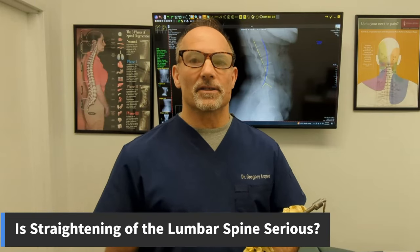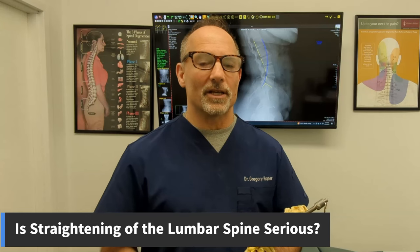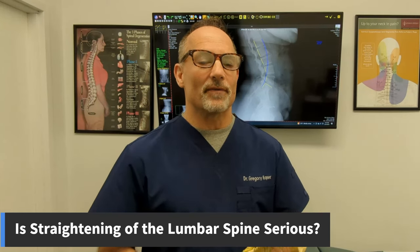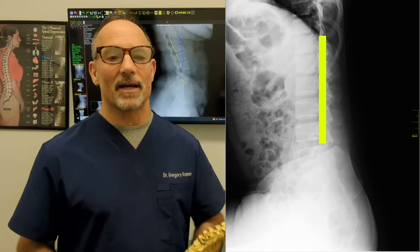Is straightening of the lumbar spine serious? The only reason you are watching this video is because either your x-ray report or your MRI report stated that you have a straightening of the lumbar spine — there's no other way to diagnose or discover it without some type of diagnostic image.